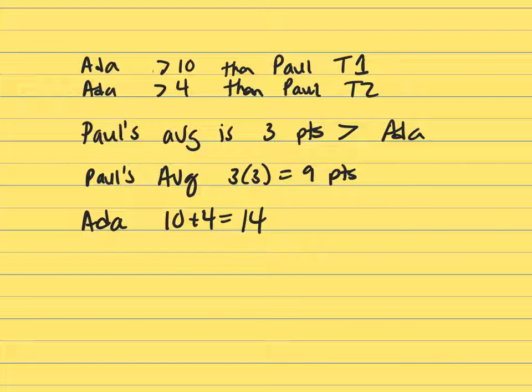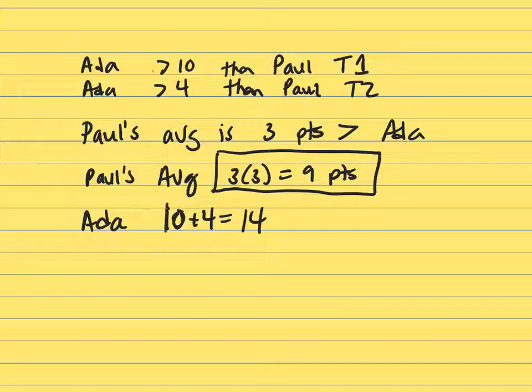So Paul's average across 3 tests is 3 points higher on each one — he's got 9 points more than Ada. And then Ada, of course, is 10 points more on test 1 and 4 points more on test 2, so a total of 14.